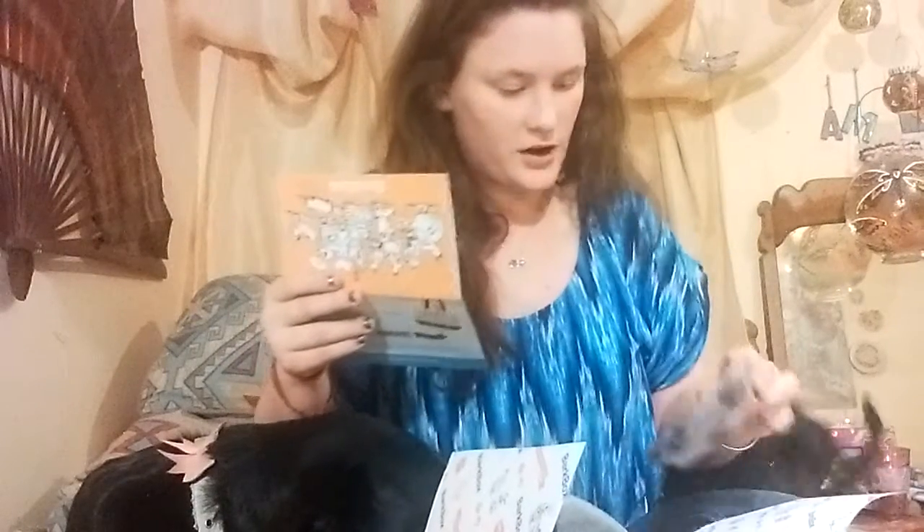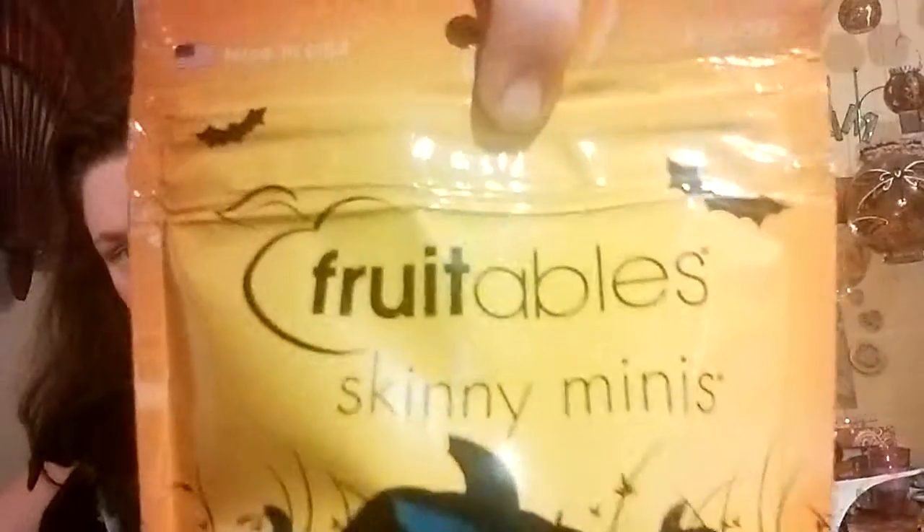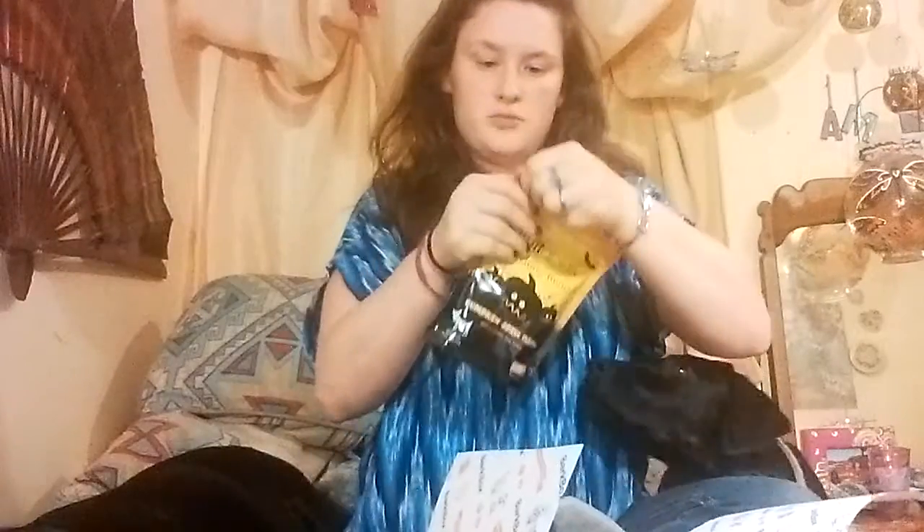Fruitables Pumpkin Spice — retails for $8. And then here's a little thing with them on the back. Let's have them try it.